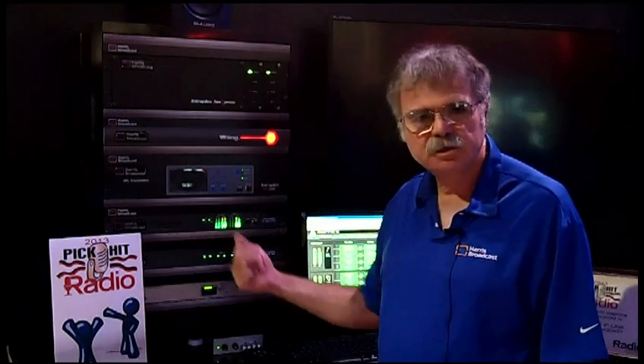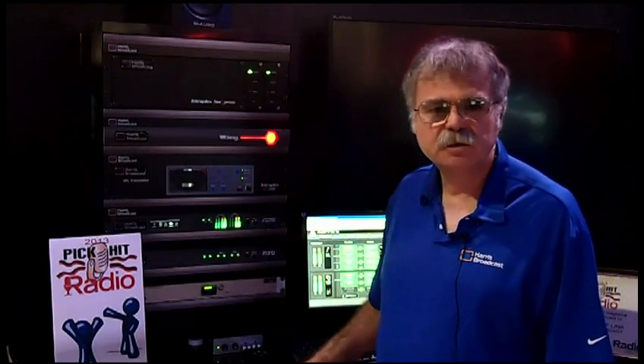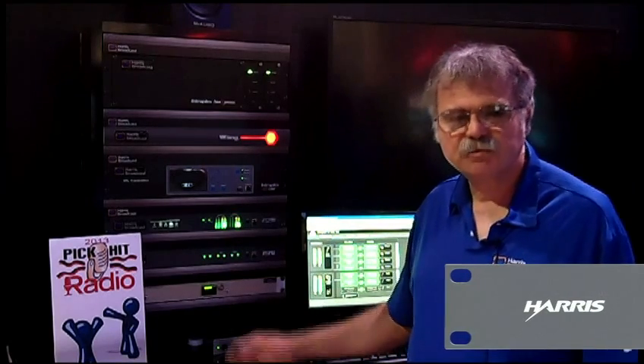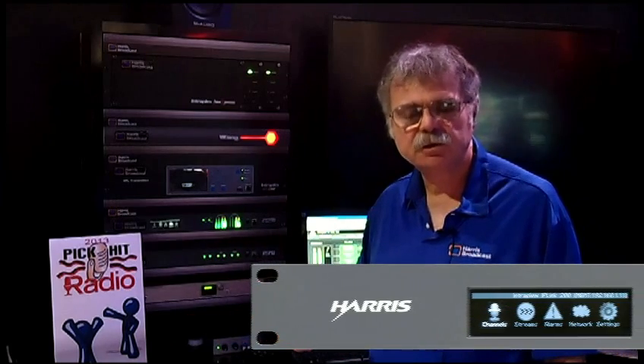The IP-Link 200 provides audio coding and decoding for two stereo signals in each direction, and also provides a convenient user interface on the front panel for setting audio channels, for setting IP addresses, etc. The IP-Link 200 provides a variety of tools to ensure robust transmission of audio over IP networks.